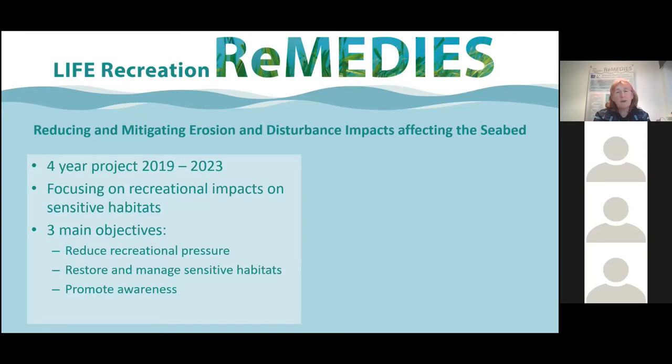The first objective is trying to reduce recreational pressure through a training program and also trying to understand people's behaviours when they're out in the water, and working with communities to reduce or adapt their behaviours for the benefit of these sensitive habitats. The second is to restore and maintain — we have a programme to restore eight hectares of seagrass within Plymouth Sound and Estuaries and also the Solent Maritime, and also looking at management techniques such as voluntary codes of conduct. The third is a big awareness, education and communication programme across the UK and Europe.